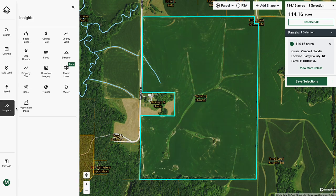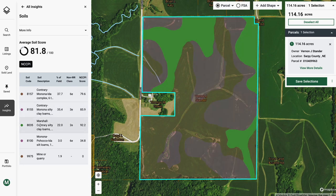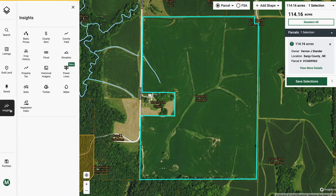Crop growth, which drives crop yields, begins at the soil level, where we can identify Contrary, Monona, Ida, and Marshall Contrary soil mixes, boasting an 81.8 soil score on the National Commodities Crop Productivity Index. These are particularly strong soils in a strong region, with a rating above the Sarpy County average of 79.